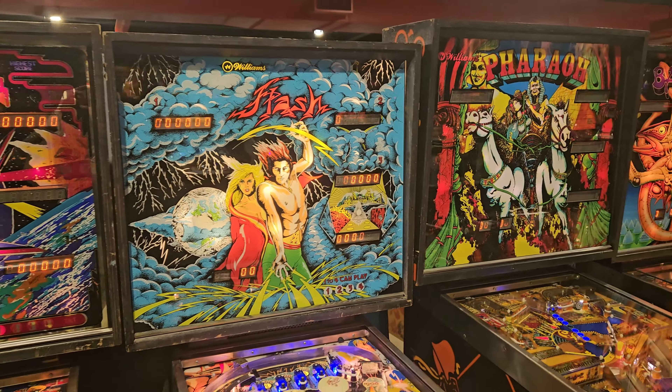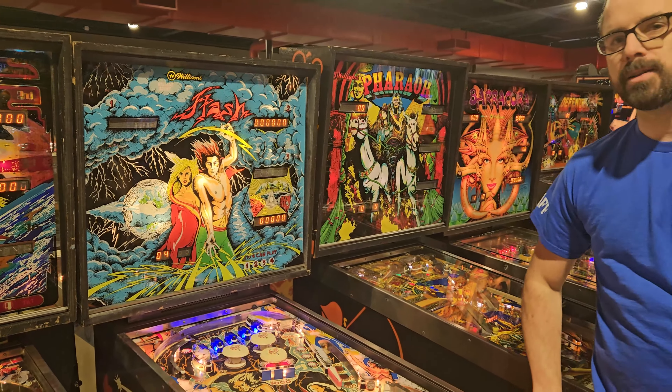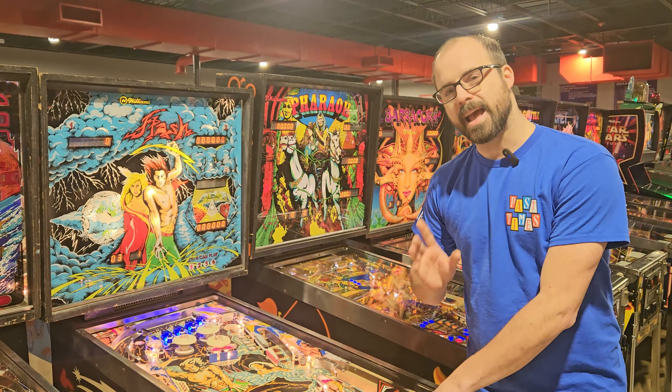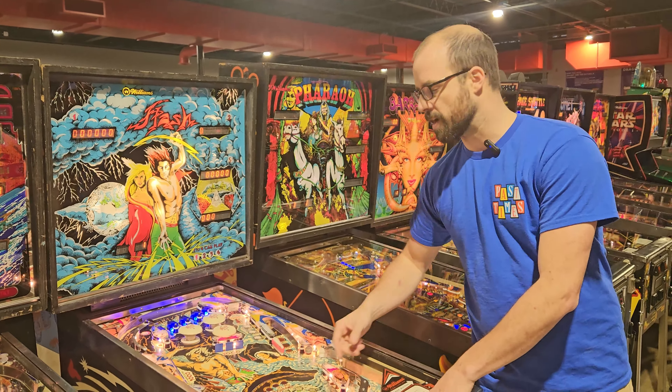This game is historic for a few reasons. First of all, it has dynamic background sound, which is something that Steve Ritchie developed with Atari. What that means is as you play the game, the music will actually speed up.